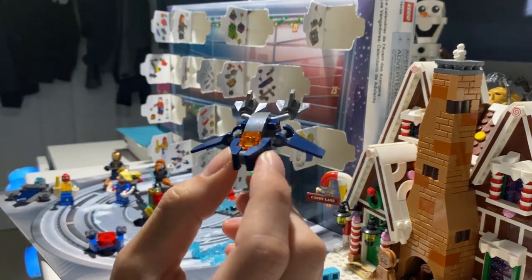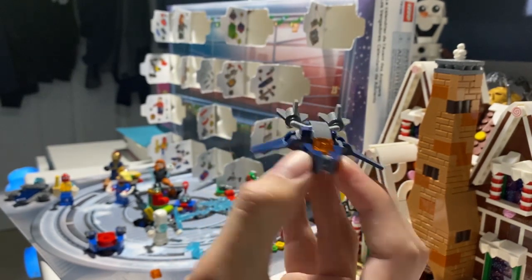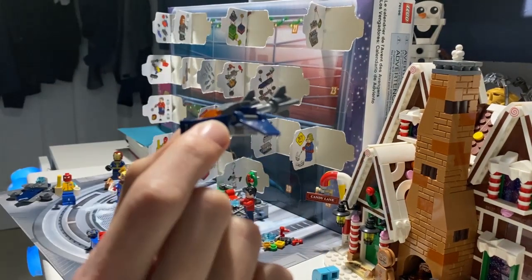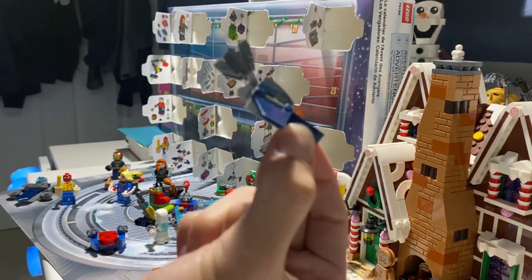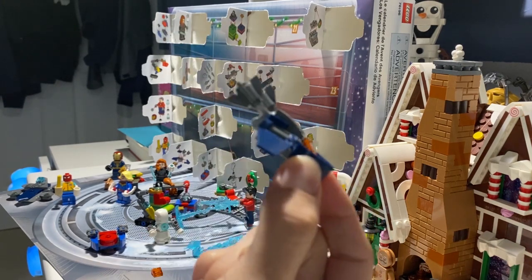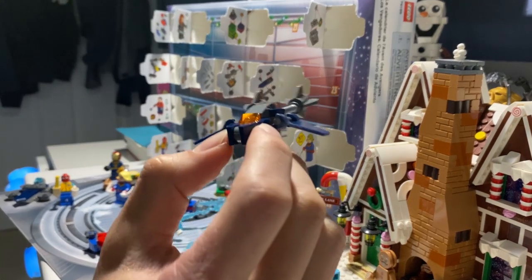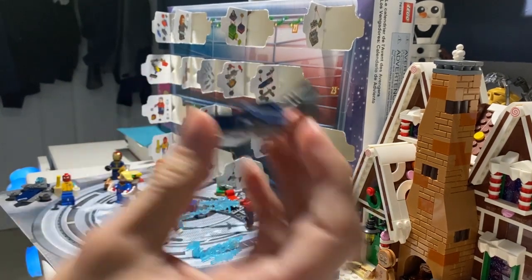I've got to say this is really impressive. So we've got a miniature Quinjet, and I don't know if this is based on one from the Avengers game or from the Ultimate Avengers Quinjet from the Endgame line of sets, or if it's a specific version.